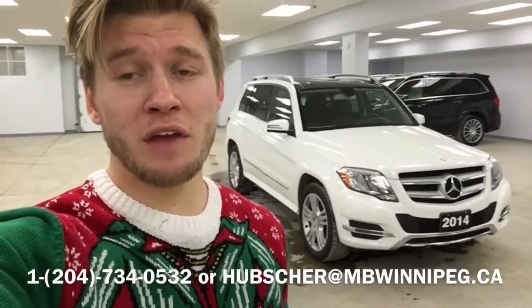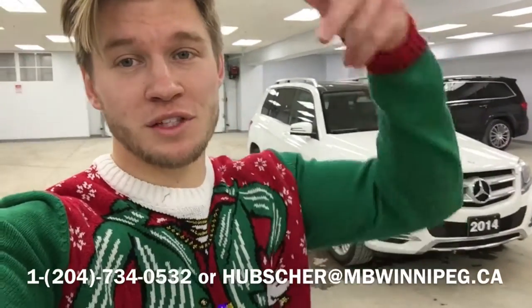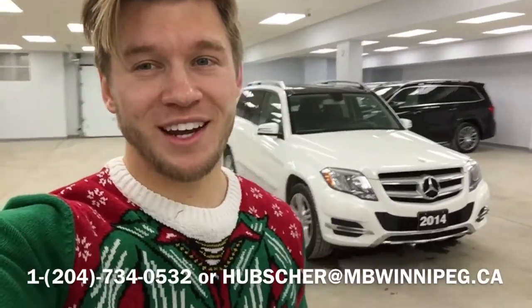So come on down — I'm looking forward to seeing you. I know you're going to absolutely love the way the vehicle drives. If you have any questions, my information is listed right here. And other than that, we'll see you tomorrow. Have a great day. Bye.